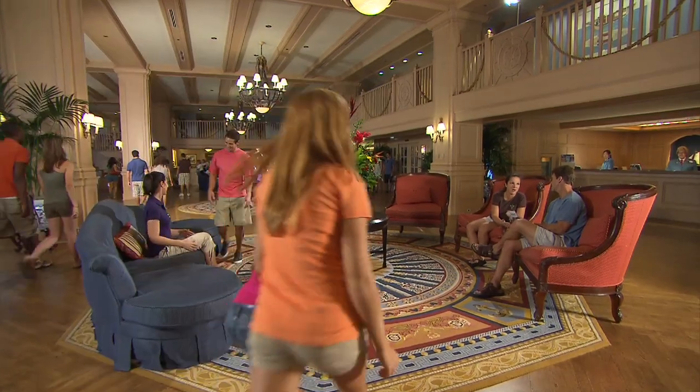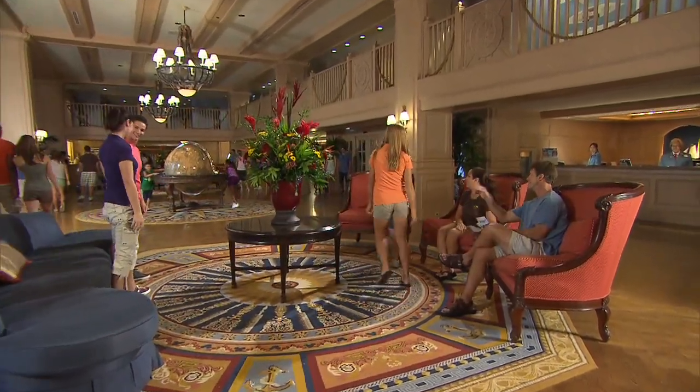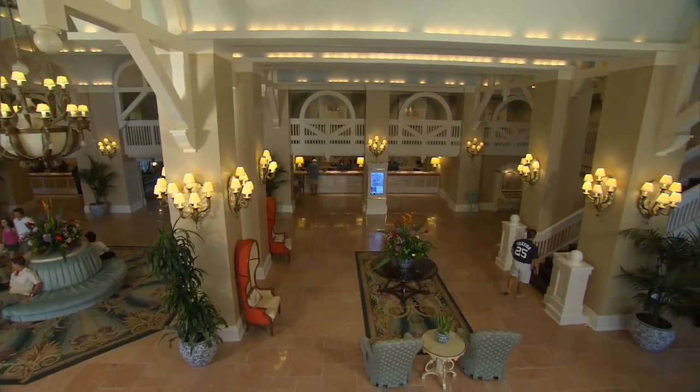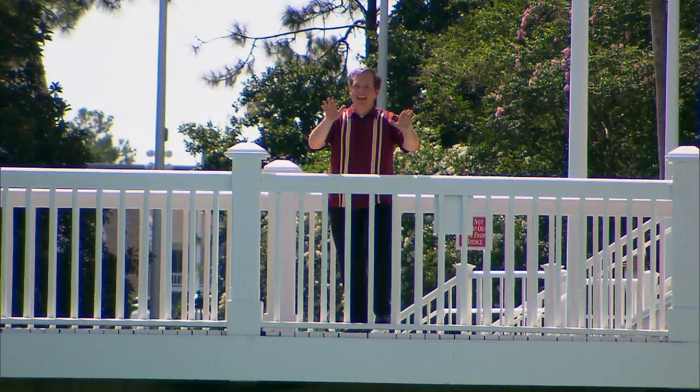The Yacht Club lobby is all nautical decor and dark oak floors. The Beach Club features sunny pastels and French limestone. Well, we're just getting started.